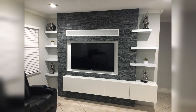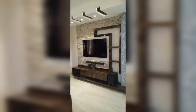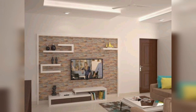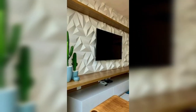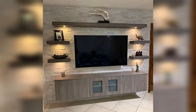Using stone to accentuate your wall also comes with the advantage of choices. There are plenty of natural and artificial stones you can choose from, which can be fixed in different ways, so you are free to customize the appearance of your TV cabinets.